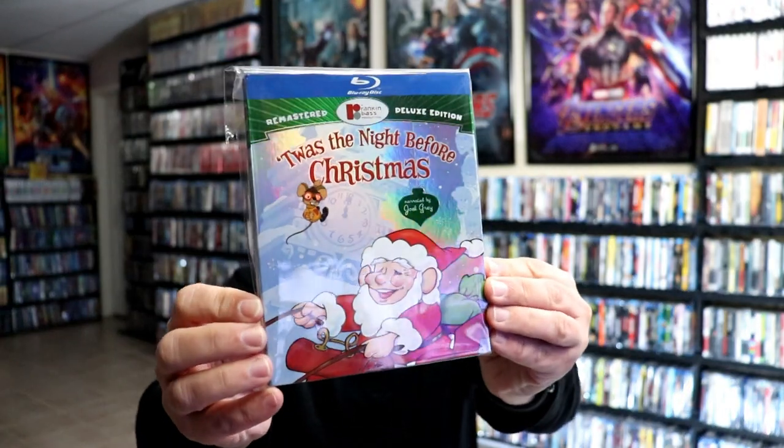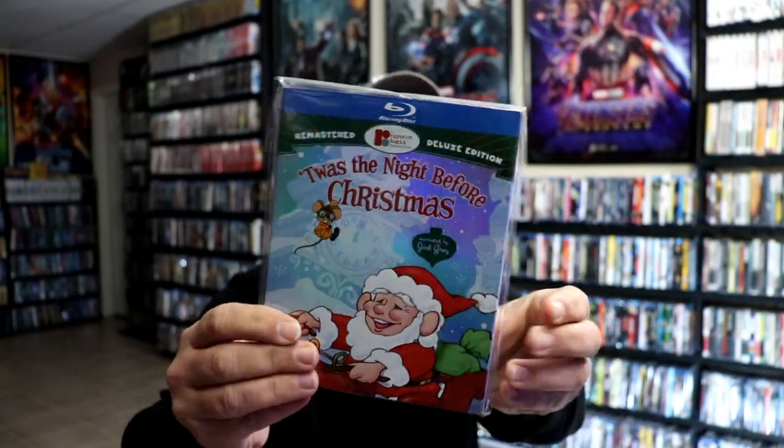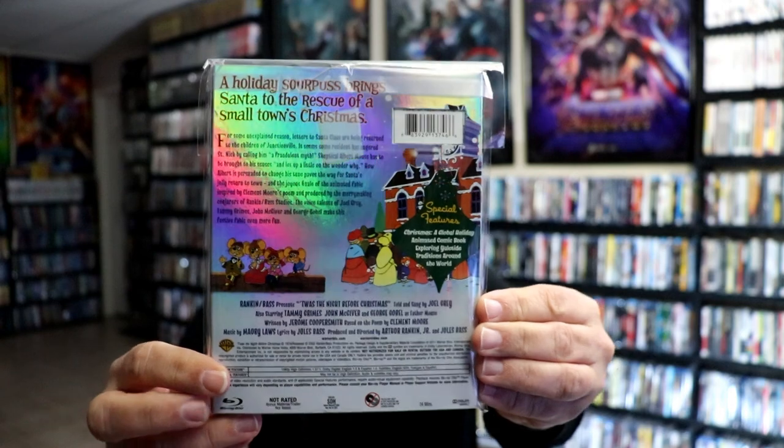First up we have Twas the Night Before Christmas. Really great looking slipcover on this one. We really enjoy this one every year. It doesn't seem like it came on every year, only randomly, so we always looked forward to seeing this one when it was on TV.